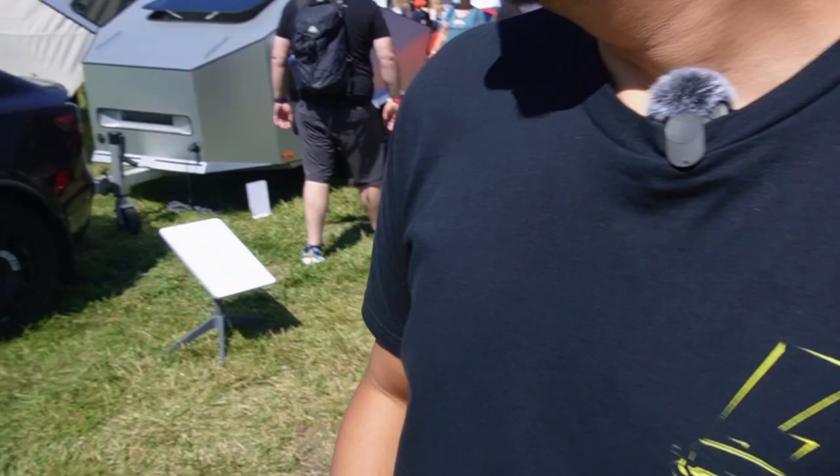Hey guys, Paul here. Welcome back to the channel. So I just recently went to a Tesla takeover in San Luis Obispo and found this really interesting self-sustained electric solar power camper that can be towed with a Tesla Model 3, and I got a chance to talk to the founder and designer of this camper. It's called Polydrop. Let's go check it out.